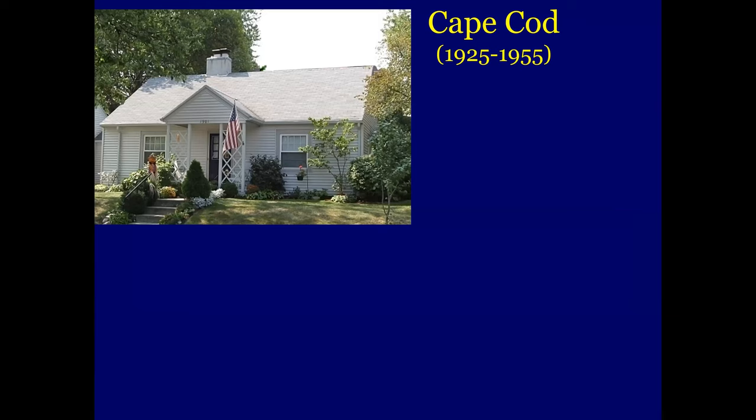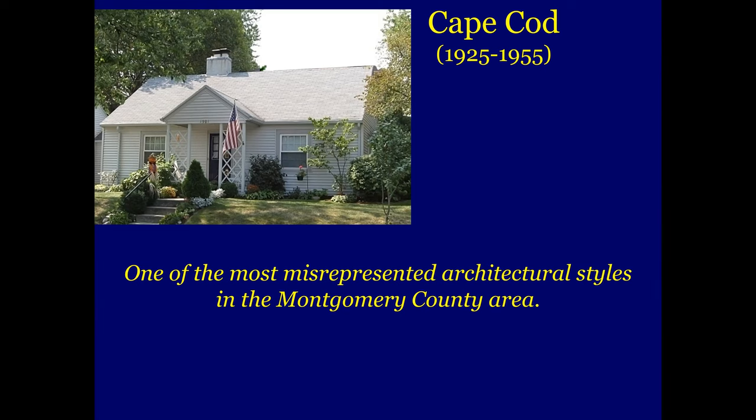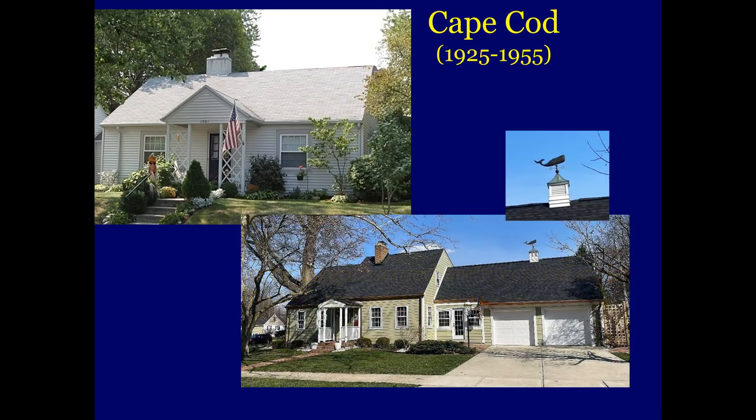This is the Cape Cod. I think it's basically one of the most misrepresented architectural styles in the Montgomery County area, due to the auditor's website. Cape Cods — I think I've seen two of them here in Oakwood. It's got the chimney in the middle because it was a central fireplace, it has a small entryway, and there are no gables on top — that's a Cape Cod. I've even seen a Foursquare described as a Cape Cod. This one's on Schaefer, and these are the only two I've really found in Oakwood that really fit that criteria. You can tell it's a Cape Cod because the weather vane's got a whale on it.